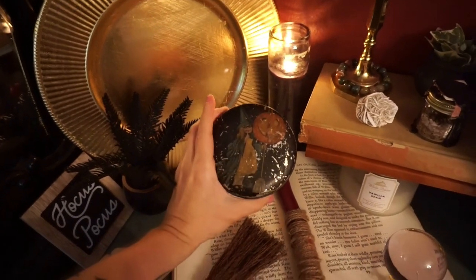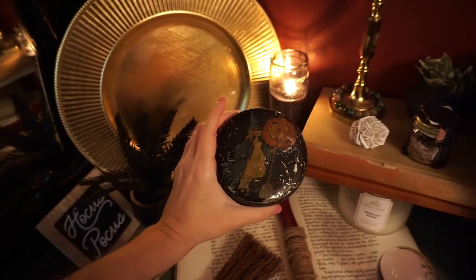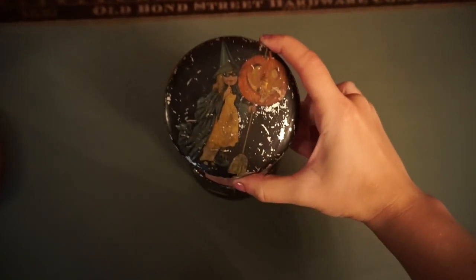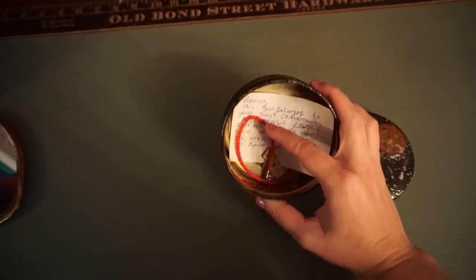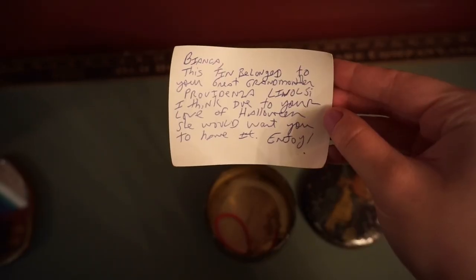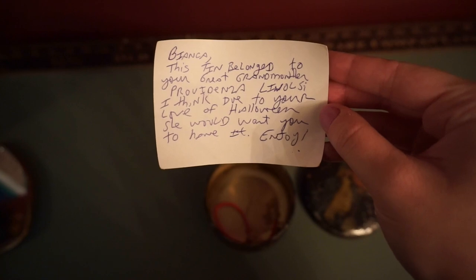This is like my prized possession every single October, but also year-round pretty much I have this lying in my room somewhere. This actually needs its own little section to talk about. I was gifted this by my uncle, but it was actually my great-grandmother's. He keeps a lot of things. So this little note inside that I keep forever says: 'Bianca, this tin belonged to your great-grandmother Providenza Lavalsi. I think due to your love for Halloween, she would want you to have it. Enjoy.'